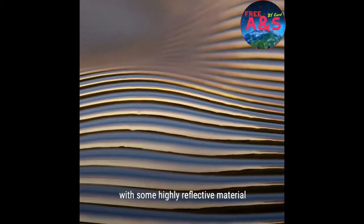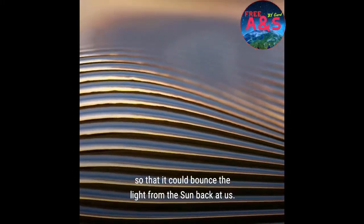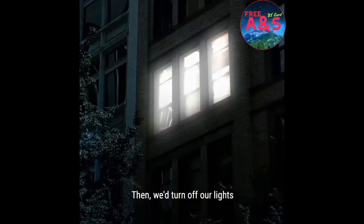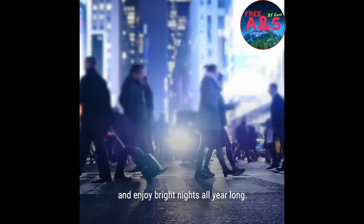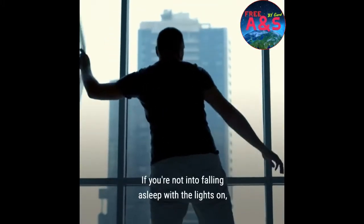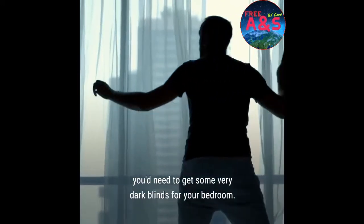We'd cover its surface with some highly reflective material so that it could bounce the light from the Sun back at us. Then we'd turn off our lights and enjoy bright nights all year long. If you're not into falling asleep with the lights on, you'd need to get some very dark blinds for your bedroom.